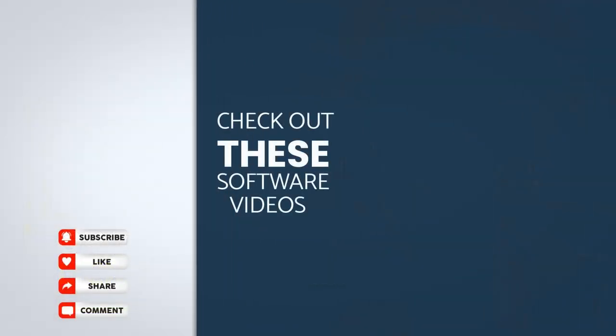Also, check out our playlist specific to our recommended industry-leading software providers by visiting the following videos on the right side of your screen. And don't forget to subscribe to our channel to get more interesting deals like this one. Thanks for watching. See you next time.